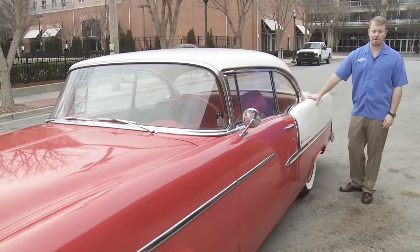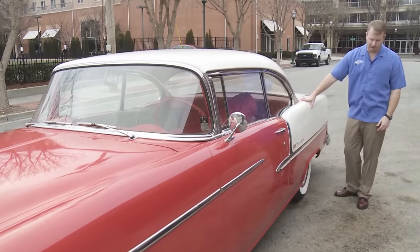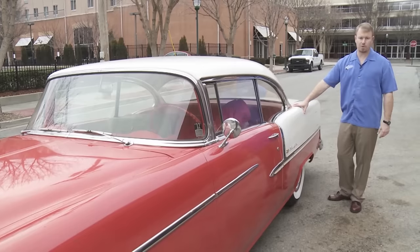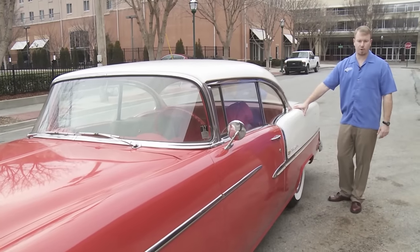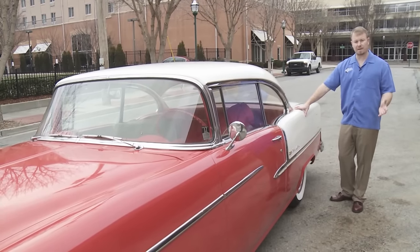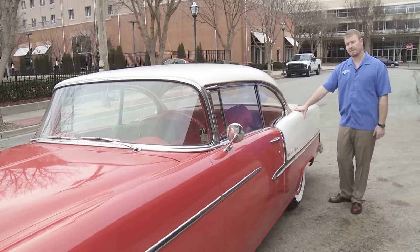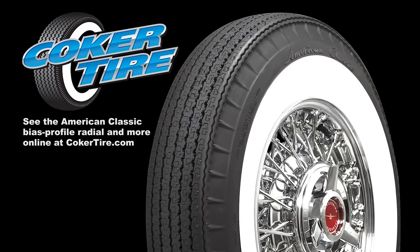So here we are — we're back from our drive in our '55 Chevy and our new American Classic bias profile radials perform great. Whether you're looking for an original Firestone, BF Goodrich, or U.S. Royal bias ply tire for your car, or you want a bias ply look with a radial, we have it. We'll see you next time.